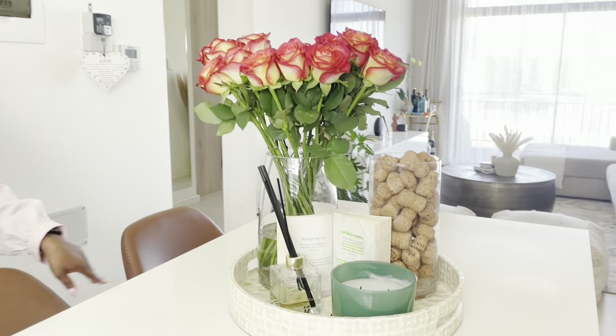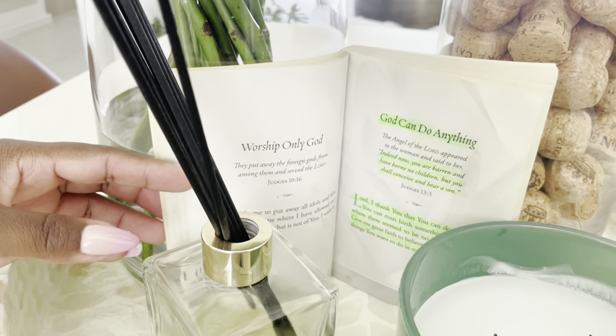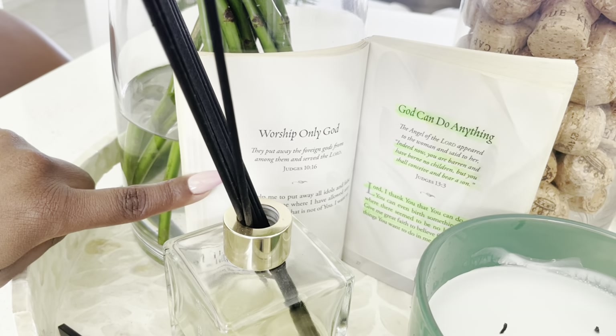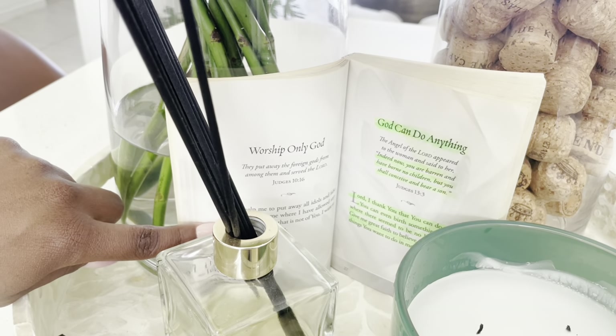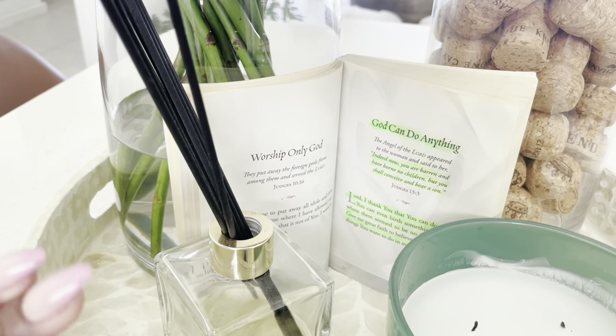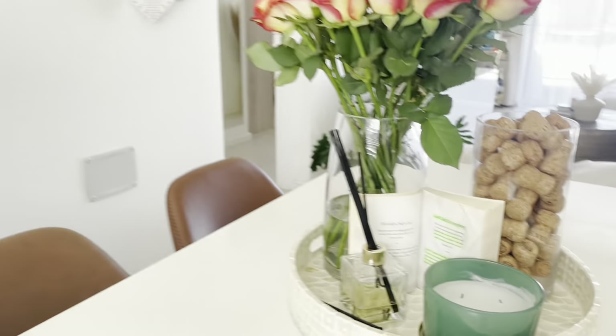Another special thing on the island is this little book. It's by Stormie Omartian — it's called 'Praying the Bible Into Your Life.' It goes through the whole Bible from Genesis to Revelation, gives you certain scriptures, and has a little prayer at the end. I've literally opened it to the page that says 'God can do anything,' which is really special to me. I like it as a piece so that somebody can come into the house and see already that this is what I'm about — y'all know I'm a Jesus girl.